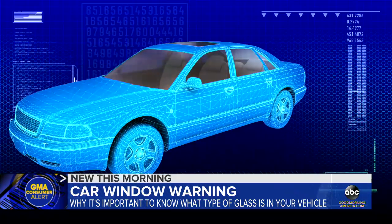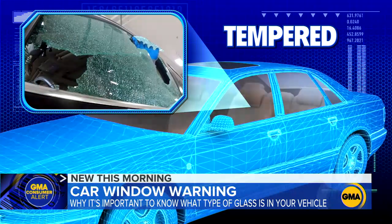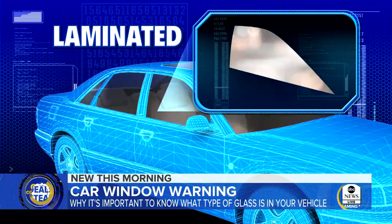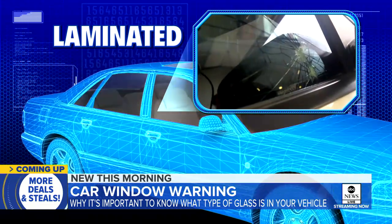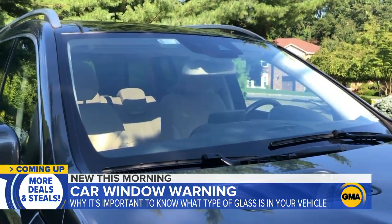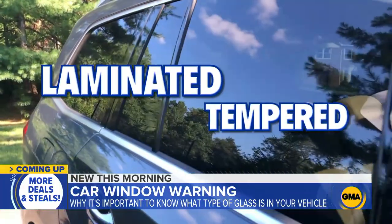There are two main types of glass in a car: laminated and tempered glass. Tempered glass fractures into small pieces, in hopes of preventing serious injuries from sharp edges. Laminated glass is two or more panes joined together by a layer of plastic — it's harder to break and is meant to prevent ejections in an accident. While most windshields are made of laminated glass, government regulations permit side windows to be either laminated or tempered.